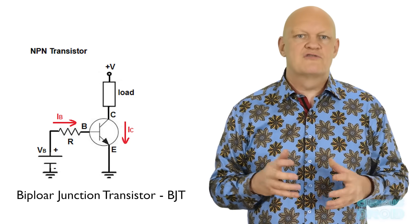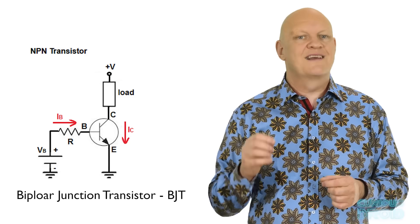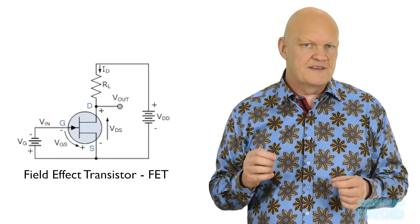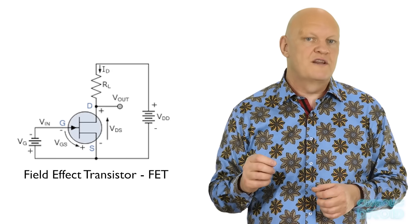For bipolar junction transistors, the amount of current fed into the base controls the current flowing between the collector and the emitter. In FETs, the amount of voltage applied to the gate controls the amount of current flowing between the drain and source. Applying a carefully controlled amount of current or voltage — depending on the transistor type — allows it to work as an amplifier. Apply a larger current or voltage and it saturates and switches on fully; remove it and it switches off fully, making it work as an electronic switch.